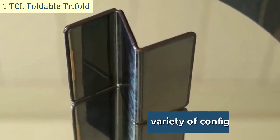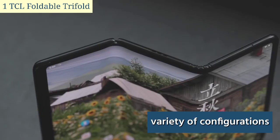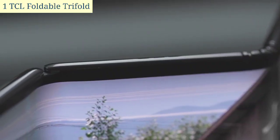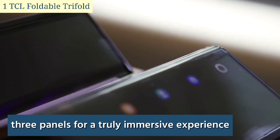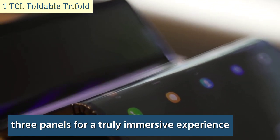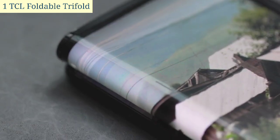Second, it can be used in a variety of configurations, such as opening only one or two panels at a time, or opening all three panels for a truly immersive experience. Third, it is more durable than traditional foldable phones, as the three panels are less likely to break.